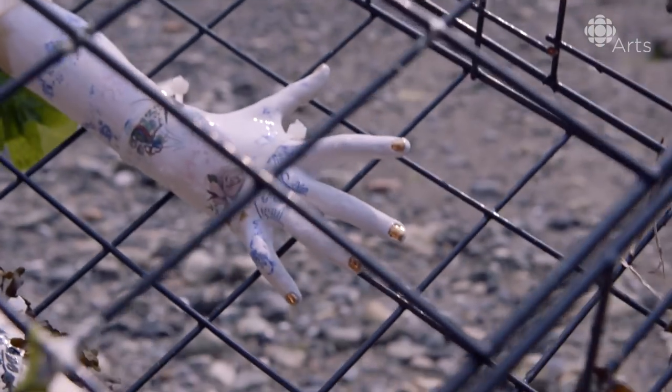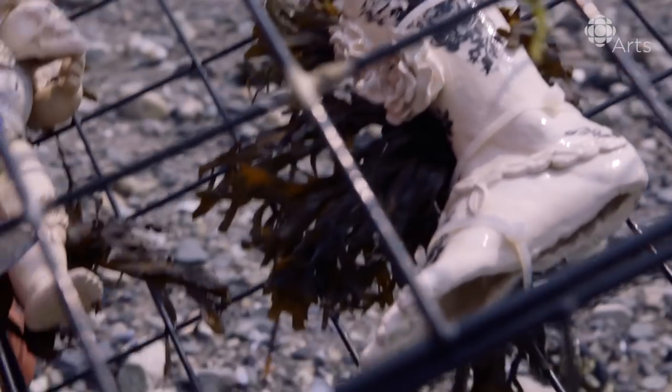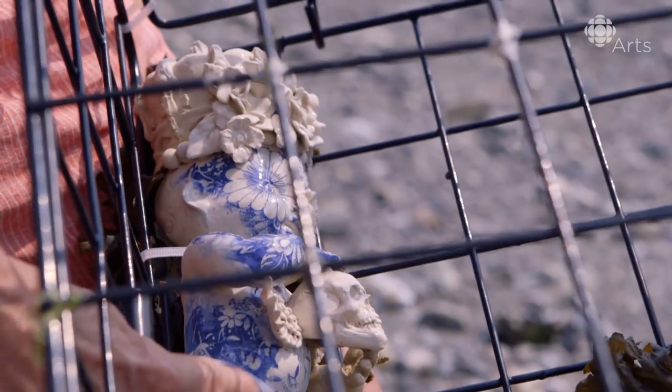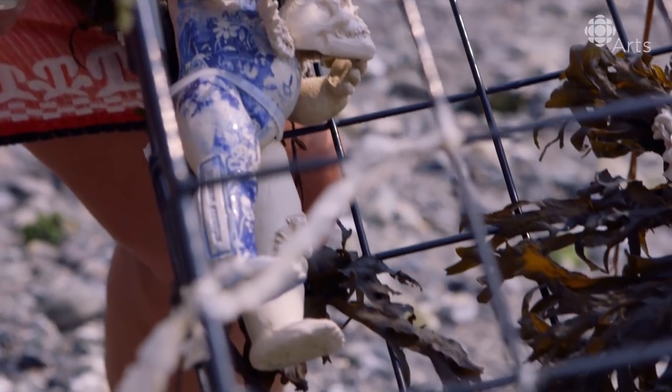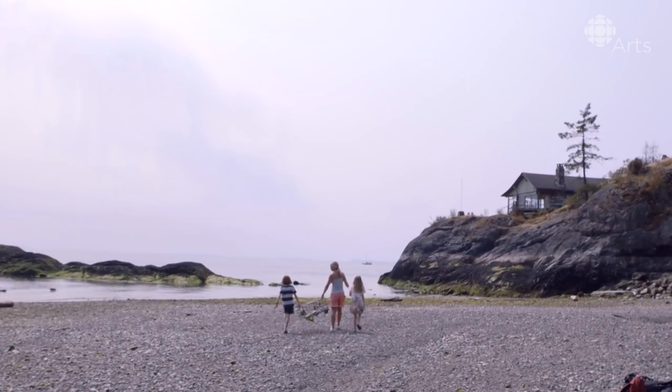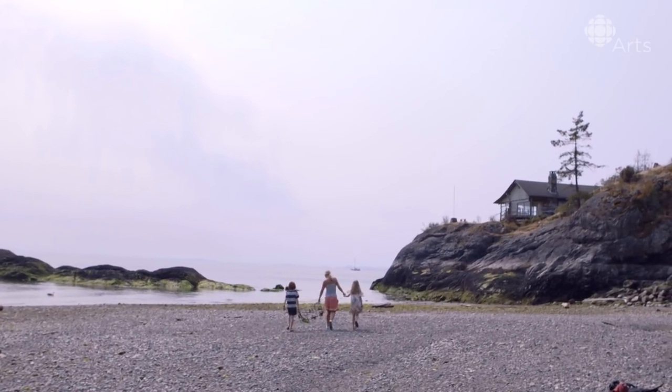In here is my daughter's arm — a mold of it — with some vintage decals from an old ceramic factory. This is a vintage doll that I took a mold of and recast together and made it in clay. What are you going to do? Just submerge this in the water.